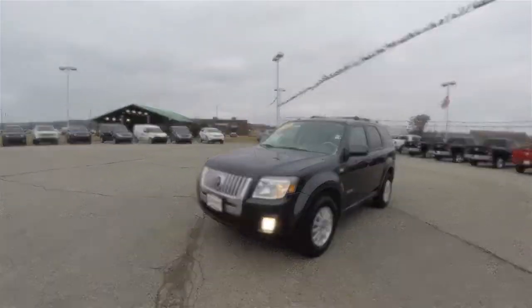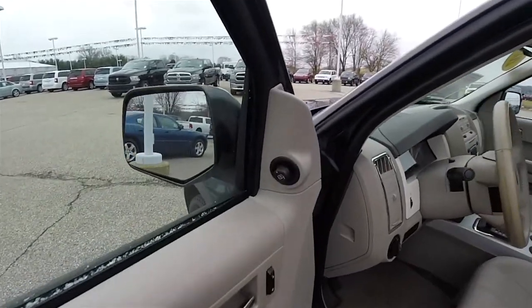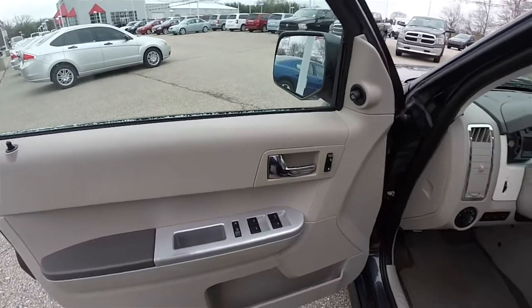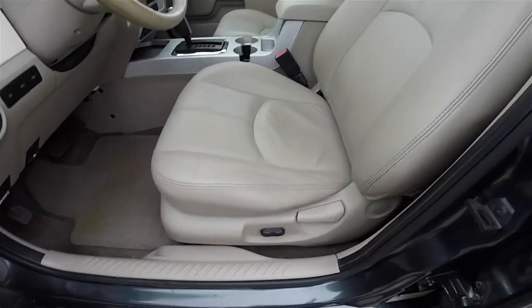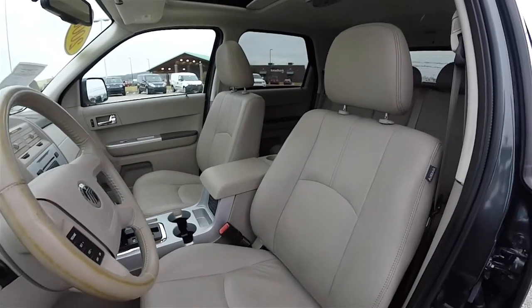Let's take a look at the interior. Inside we have power heated mirrors, power windows, and power door locks. There is a six-way power driver's seat with manual passenger seat and manual seat back adjust. The front seats are equipped with side impact airbags.